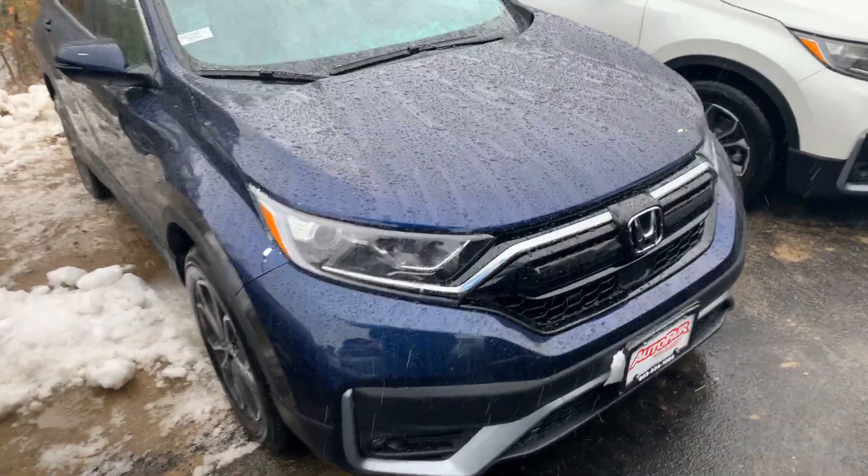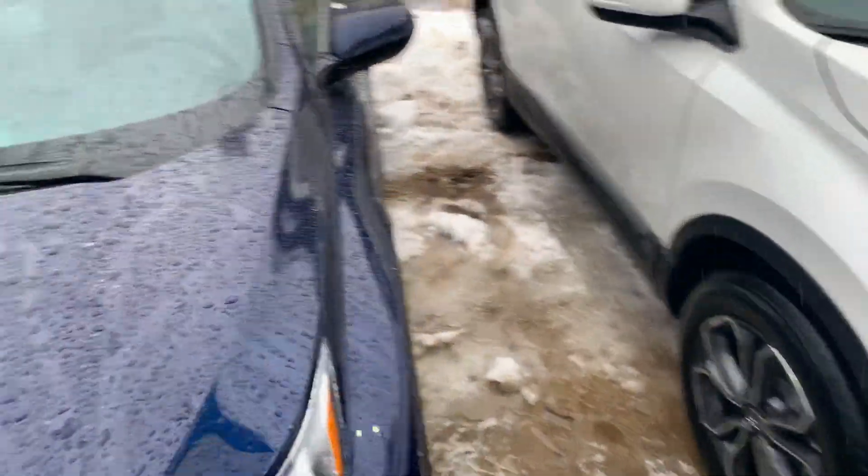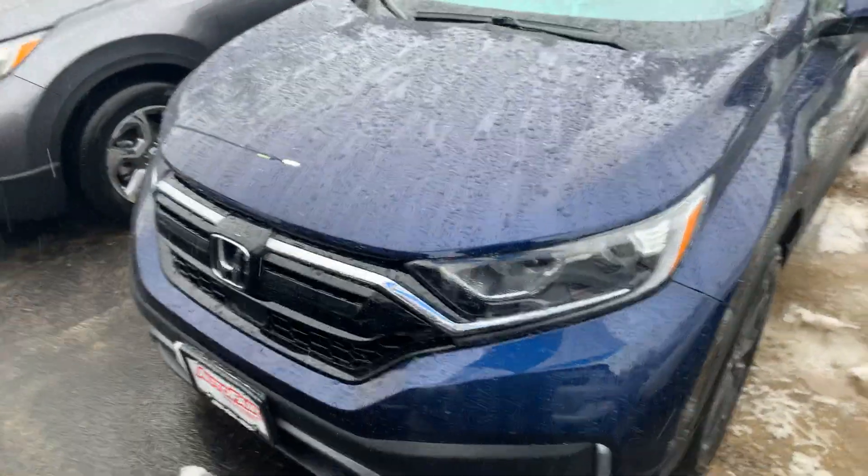This vehicle is absolutely beautiful. Pardon this weather — it is currently sleeting or hailing outside.